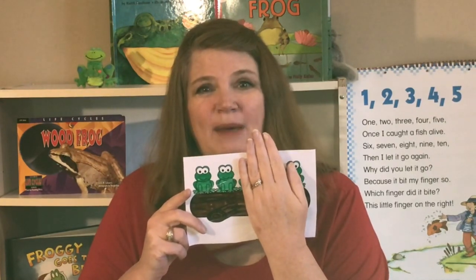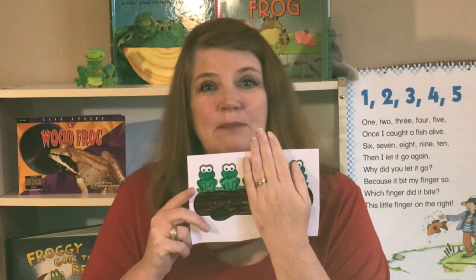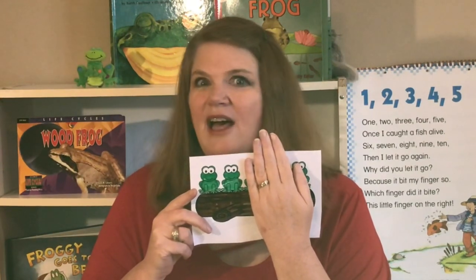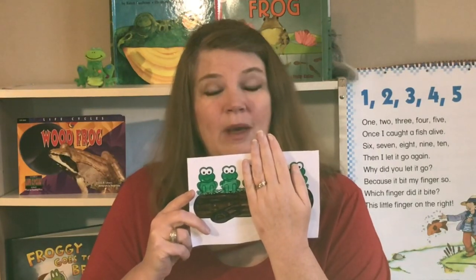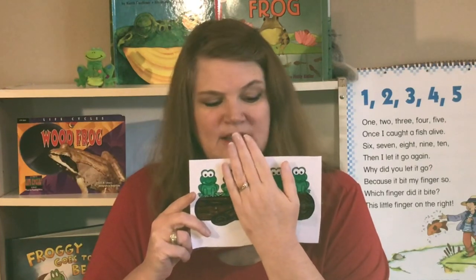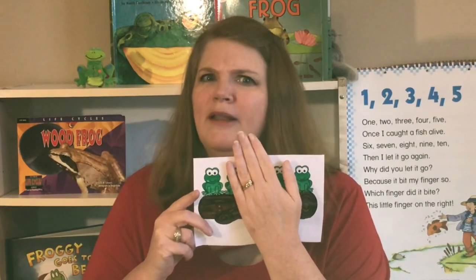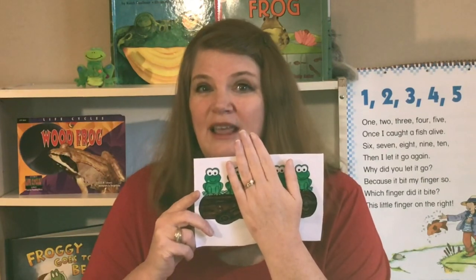Two green and speckled frogs sat on a speckled log eating some most delicious bugs. Yum, yum. One jumped into the pool where it was nice and cool. Now there is one speckled frog. Two minus one equals one.